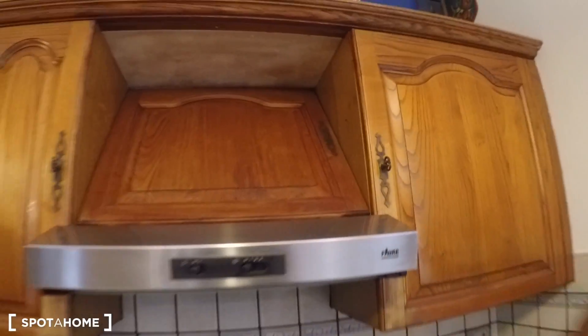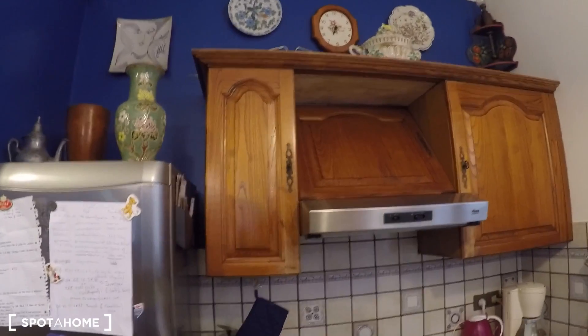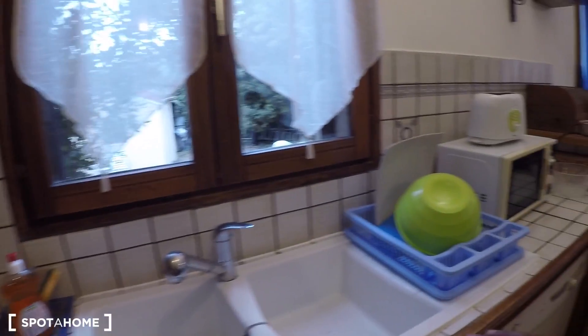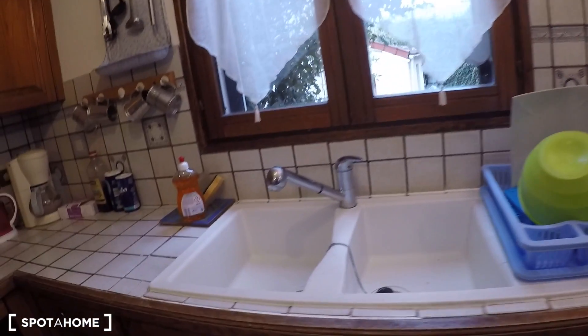I have to say this kitchen is for the use of five of the bedrooms — because the top floor studio is independent and has its own kitchen, and the downstairs studio also has its own kitchen. So this kitchen is for the sole use of five bedrooms, which is great.